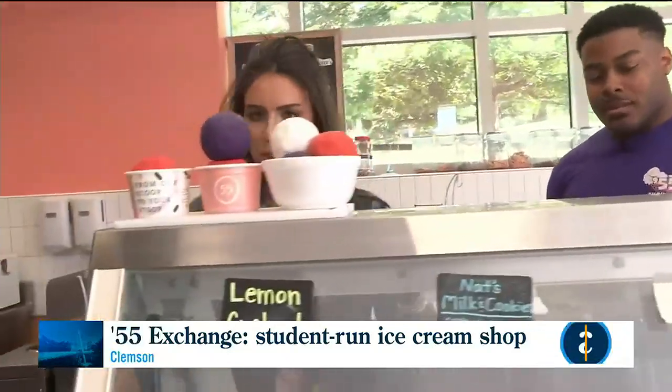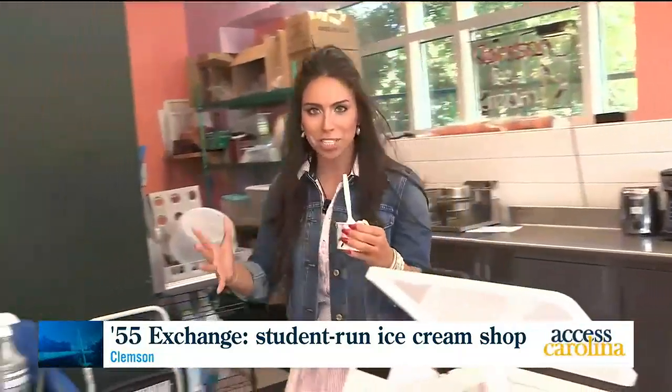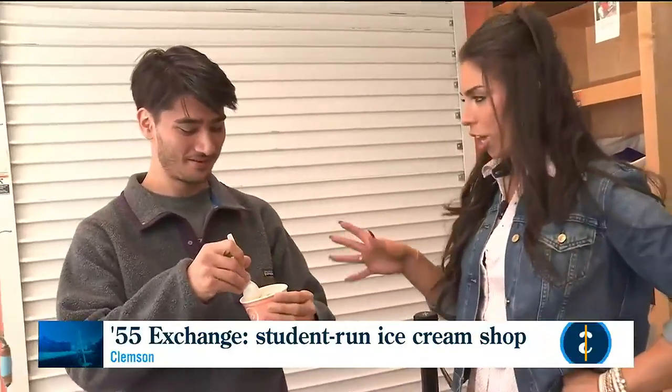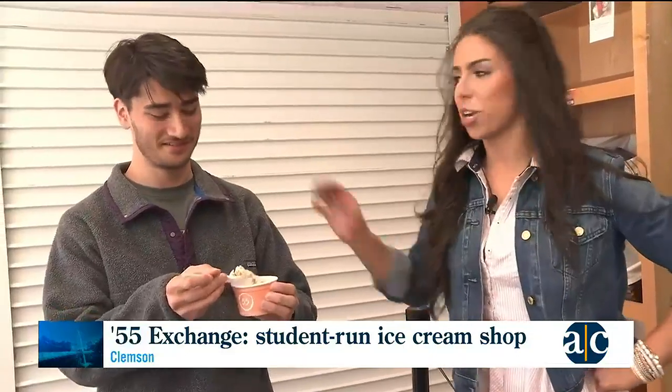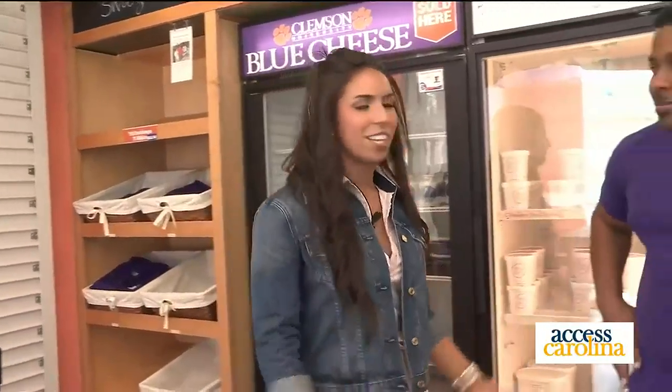I've got Nat's ice cream here and we've got Jacob, who's been studying so hard, trying this amazing flavor. Tell me a little about your major — chemical engineer! You definitely deserve some ice cream. One bite only — down the hatch! What do you think of Nat's new rollout? Chemical engineer gives it a 10 out of 10! We do too. Thank you so much — the 55 Exchange, when they reopen, you've got to come out and try Nat's ice cream.